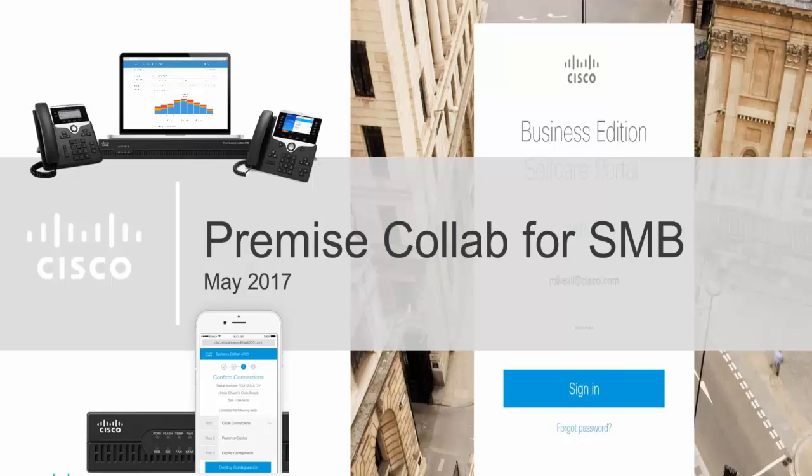We're going to talk specifically about the Business Edition 4000 today. I'm going to pass it over to Mike Allen, who handles go-to-market around the Business Edition 4000. We'll also have some time at the end for Steve Bilacchi to talk about how PCM will deliver this new product, and we'll do some questions and answers. Mike, I'll shoot it over to you.